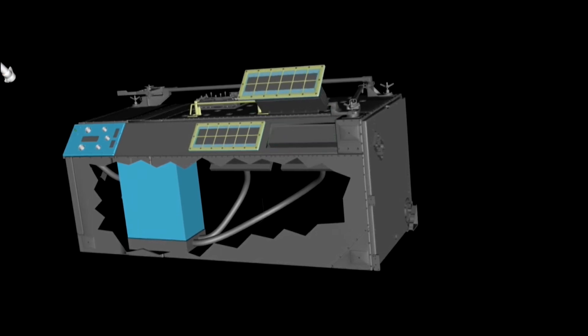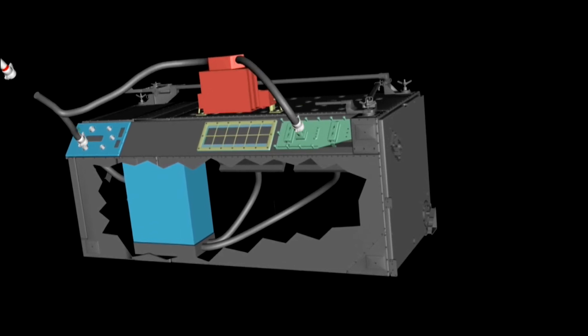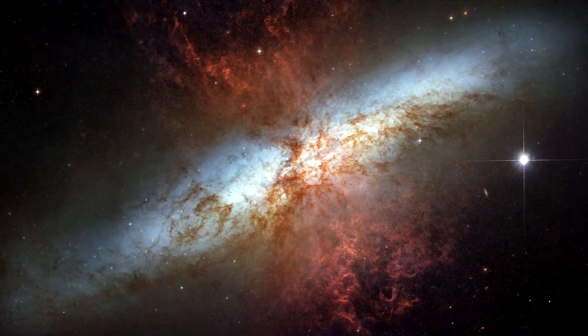Even with the introduction of the new Wide-Field Camera, the repaired ACS instrument remains Hubble's most sensitive in the visible light range. It will continue to capture stunning images and help scientists unravel the mysteries of the universe.